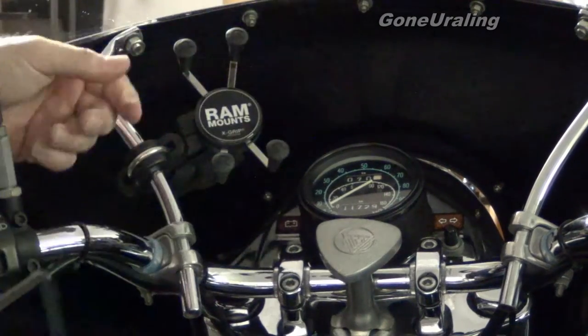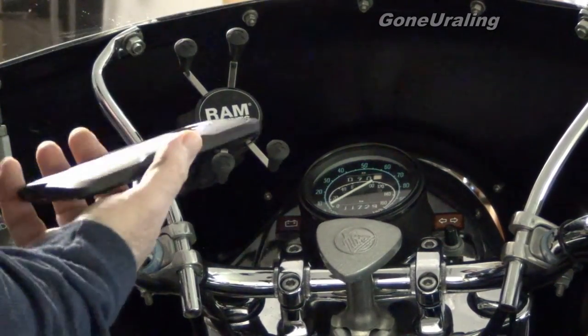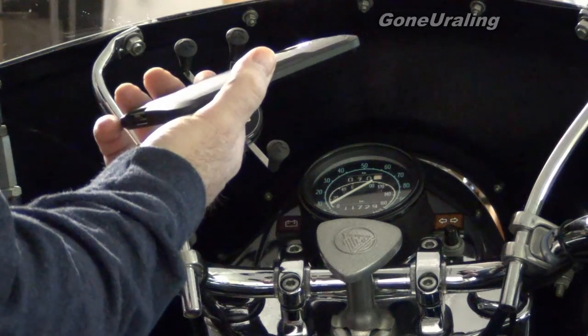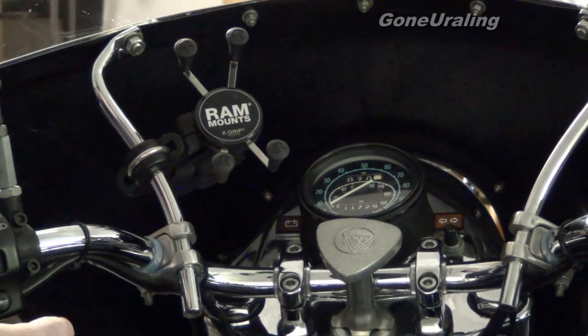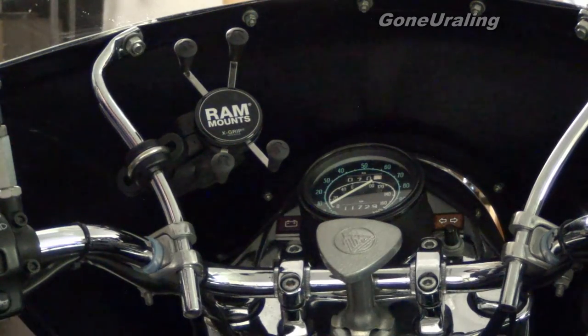So that's the RAM mount X-Grip. It's solid. I've been down dirt roads and the highway, bouncing around. It's not even offered to come loose — the phone's always where I leave it. It holds much, much better than I expected. But if you're looking for one, check that out. It might do what you need it to do.